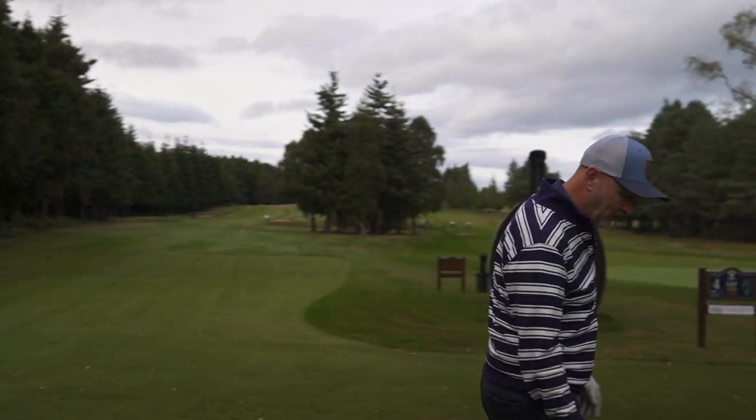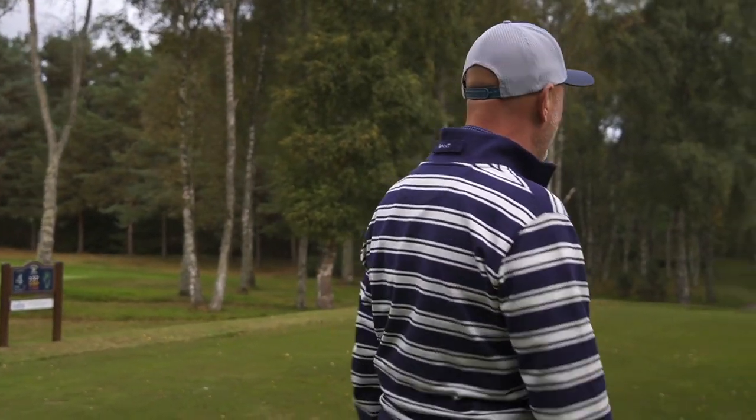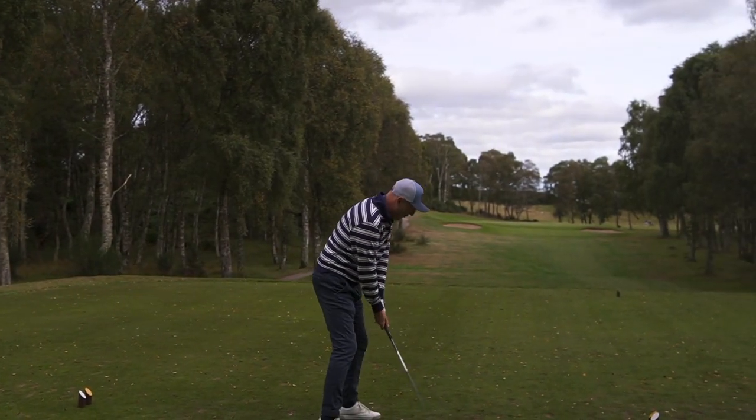We've got a nice little par three next — into the trees, small green. Seemed a perfect place to kick this one off and we'll see how we get on for the rest of our journey round Moray.